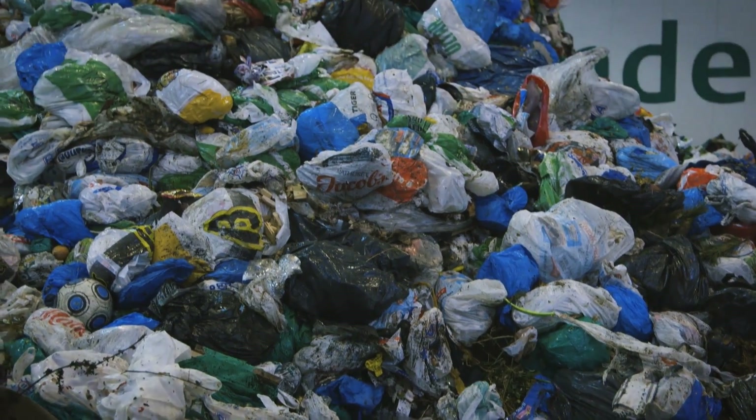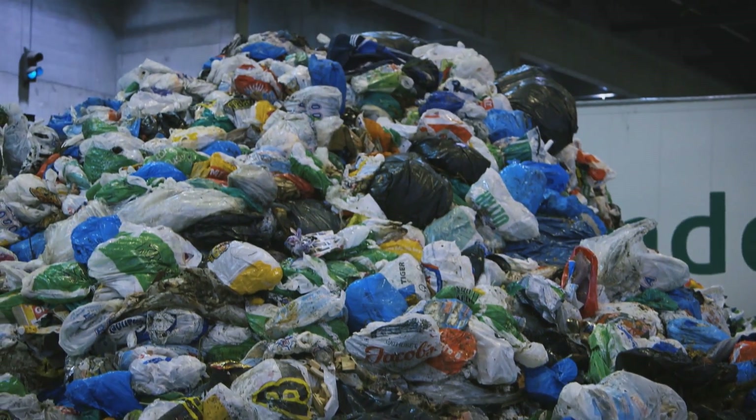Waste has become a market. It is a very different market because there is a negative value on the good you have. So that means you have to pay to get rid of it.